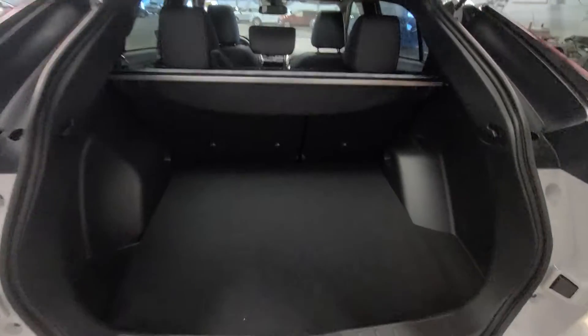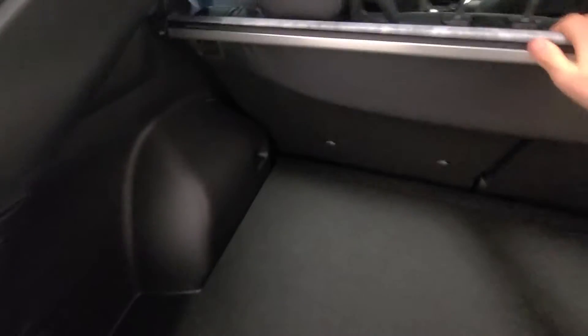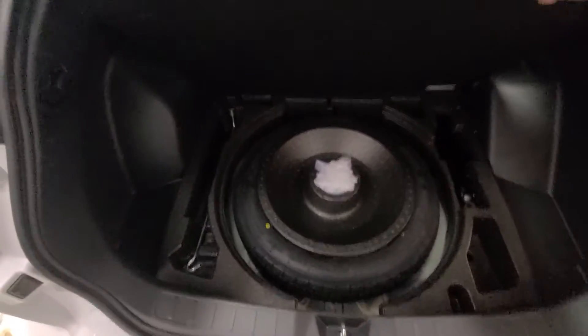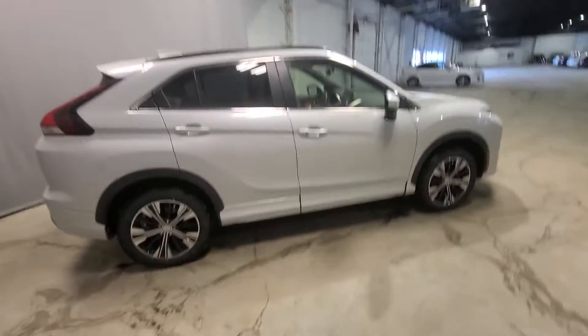Moving to the back of the vehicle, we have a hydraulic assisted liftgate as well as tons of cargo carrying capabilities. There's also a standard rear sunshade to cover your cargo and keep your belongings out of sight, and we do have a spare tire here as well.